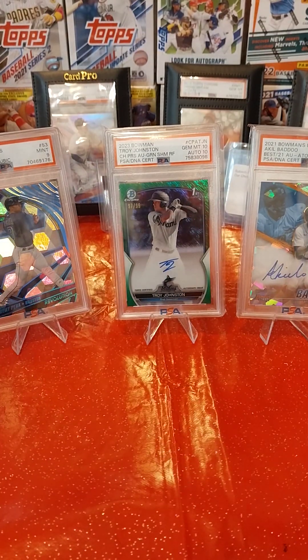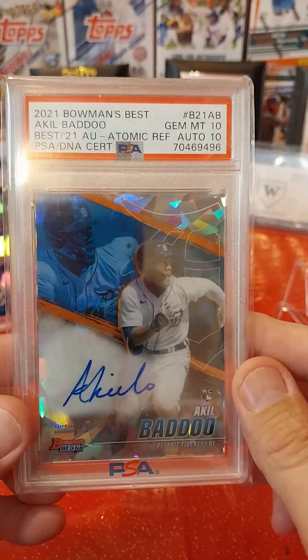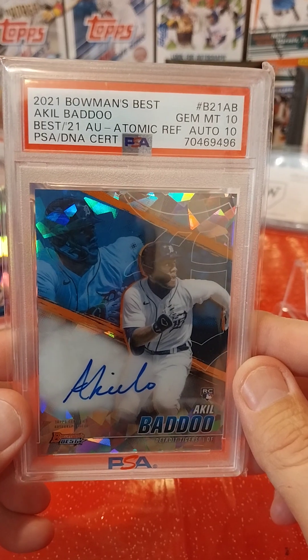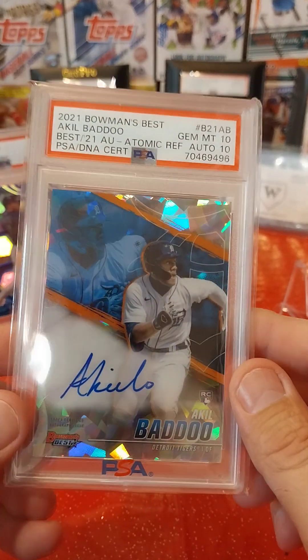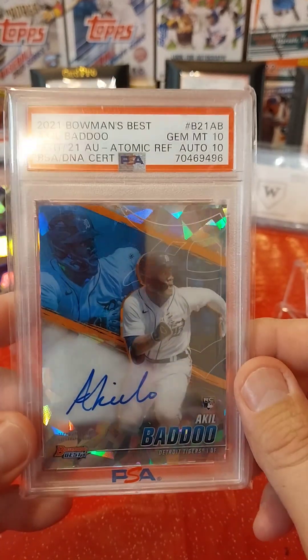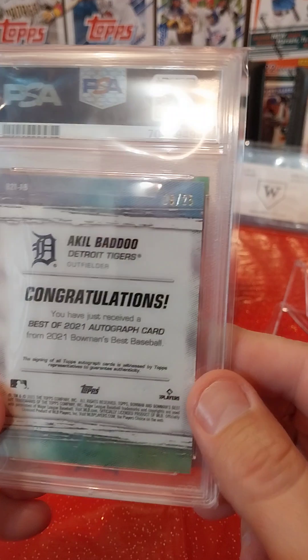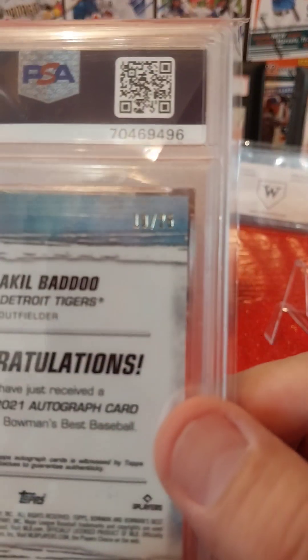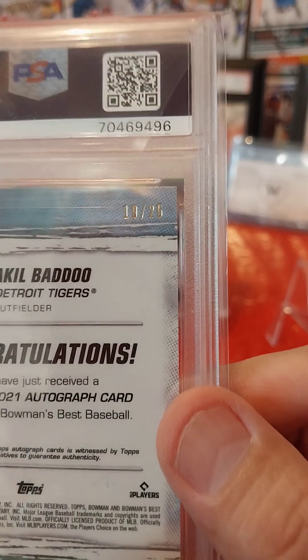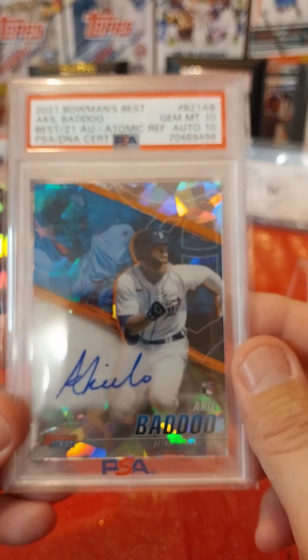I pulled this one from a break with B-Max Breaks. This is a 2021 Bowman's Best Akil Badu Best of 21 Atomic Refractor Auto — got a 10 and a 10. This was a Redemption, my first Redemption that I've gotten back. It's numbered to 25, number 11 of 25. Looking for $125 or best offer on that.